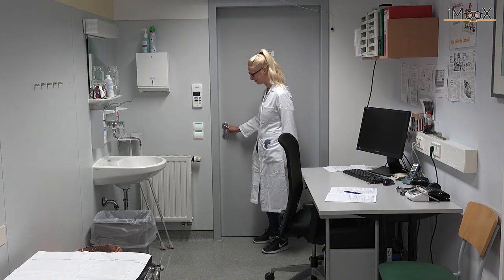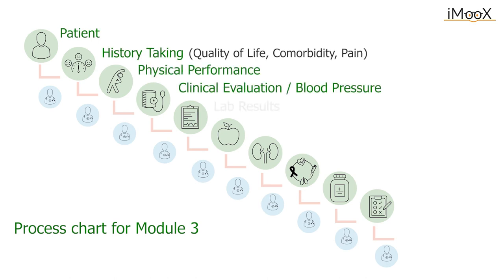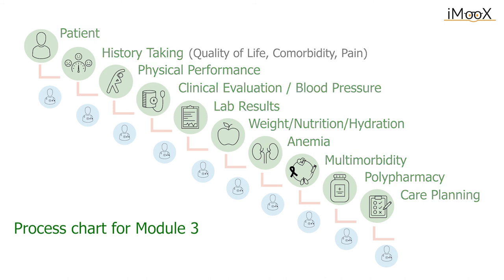Partners of the SCOPE project have worked together and collected a new care pathway, which they would love to share with you. We hope you have enjoyed the patient journey and would like to invite you to the next chapters delivered by the partners of the SCOPE project.